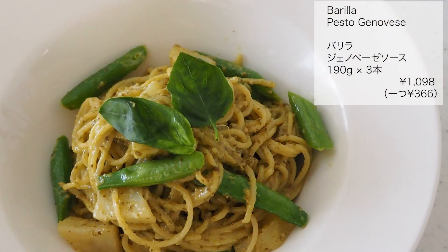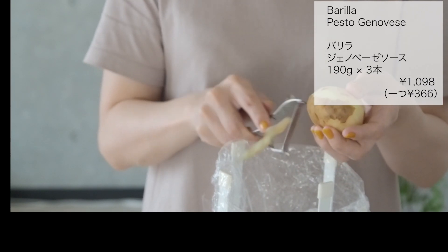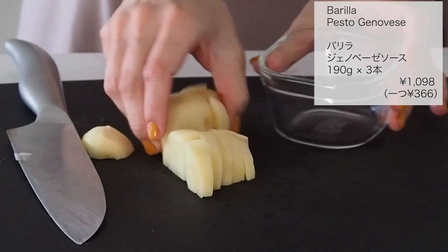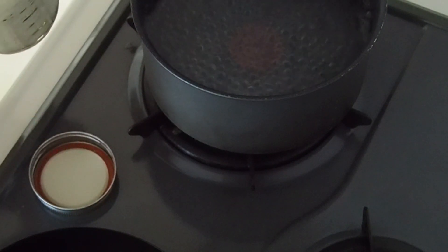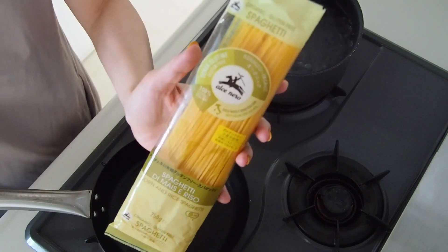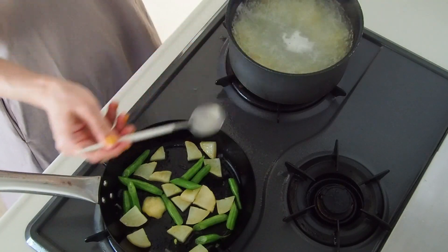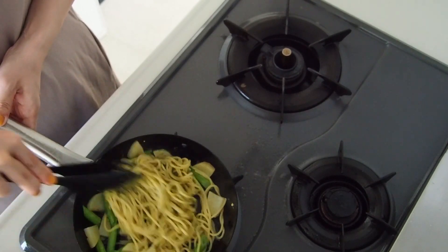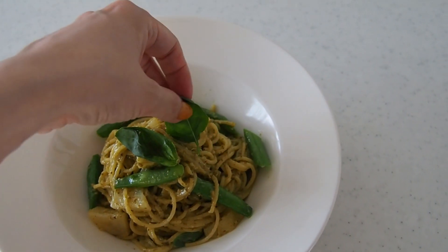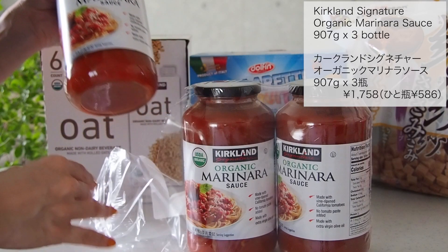バリラジェノベーゼソース190g3本入りで1098円でした。1つあたり366円です。こちらは初めての購入品です。私はシンプルに鶏肉を焼いてかけたり、あとはトマトと一緒にカプレーゼのような感じで食べてもいいかなと思って購入しました。この日はジェノベーゼパスタを作ってみました。いつもジャガイモとインゲンを入れて作っています。ジャガイモは食べやすい大きさに切ってレンジにかけて、一口大に切ったインゲンをパスタと一緒に茹で、茹で上がったらジャガイモと一緒に炒めてパスタの茹で汁を加えます。